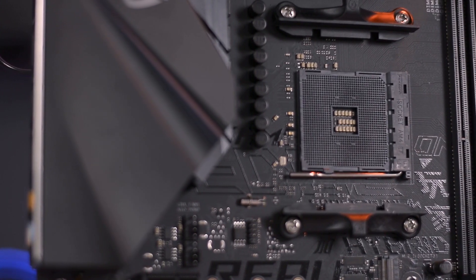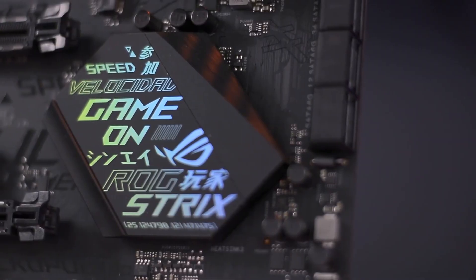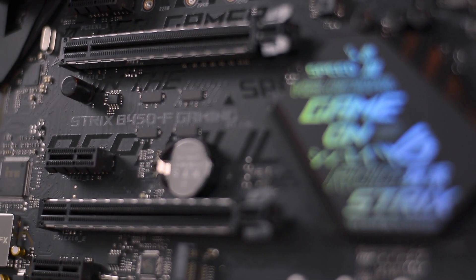This motherboard is powered by the 2nd generation AMD Ryzen AM4 as well as the 7th generation Athlon processors, helping you maximize connectivity and speed with dual NVMe M.2 connectors.